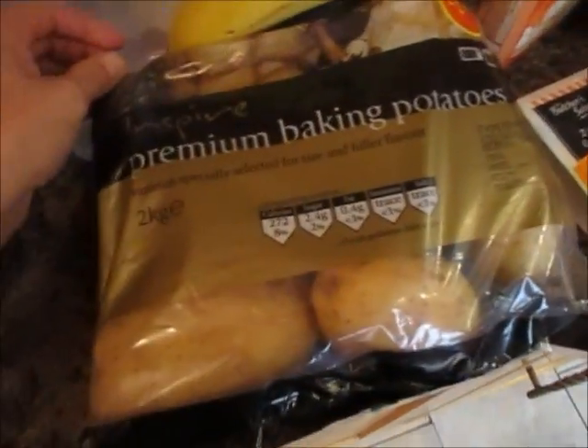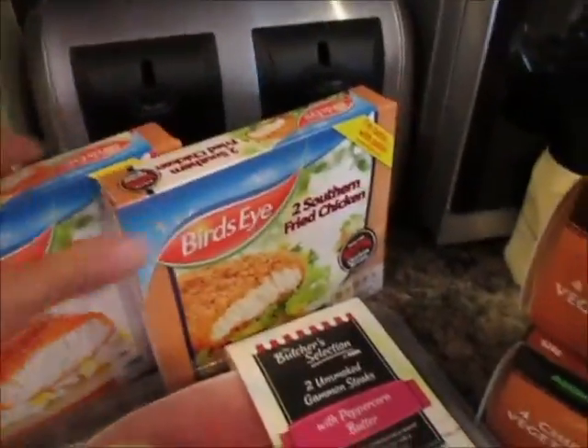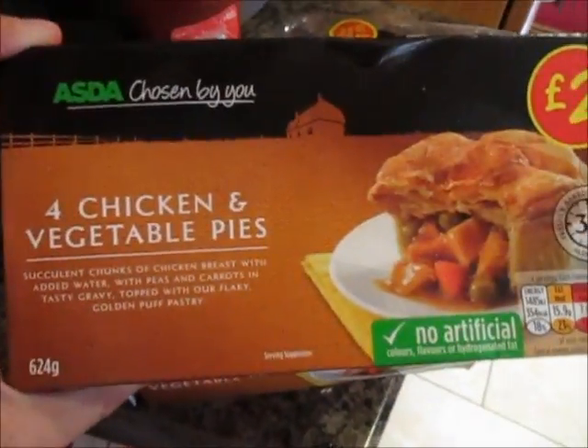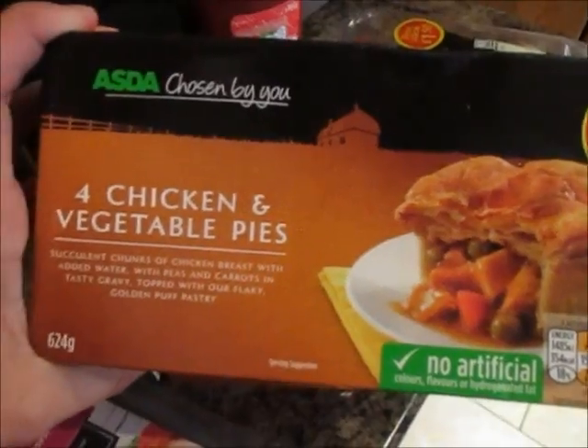A bag of premium baking potatoes — there are some pretty big ones in there. Usually you get some small ones that are rubbish, but there are some quite big ones. I've got some peri-peri chicken and southern fried chicken. Last week I got the meat and potato pies, but we've had some requests for chicken and vegetable pies, so I've got these ones.